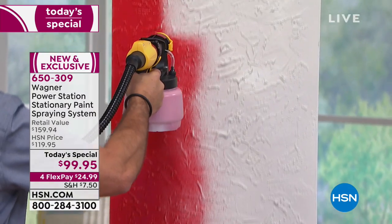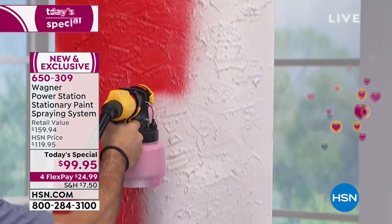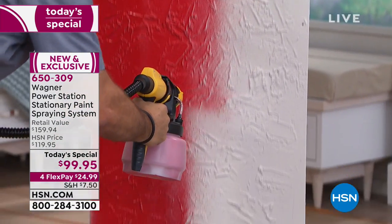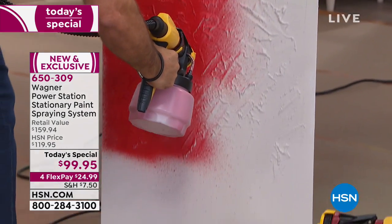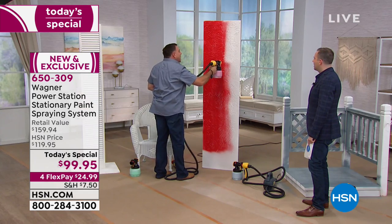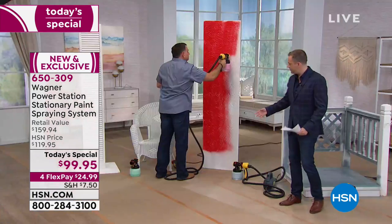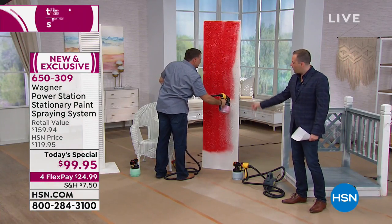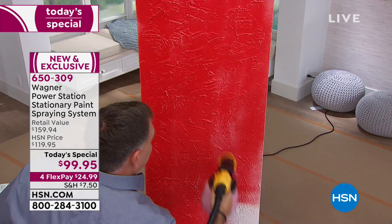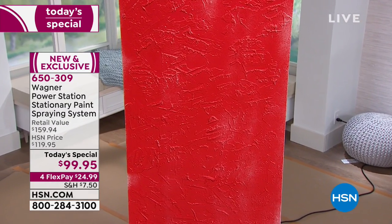What about textured finishes? A lot of people have stucco homes. Watch the way this gets into all the nooks and crannies. A stucco finish normally requires going over it again and again to get into all those little grooves, but with the power station — one pass and you're good. The weight in your hand is less than three pounds. As you use it and the paint depletes, it gets lighter. Five times faster than a brush and roller, using less product so your paint goes a lot farther.